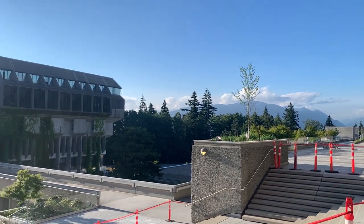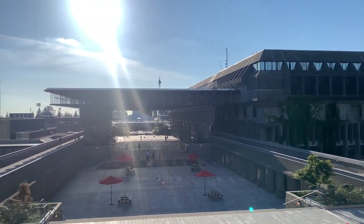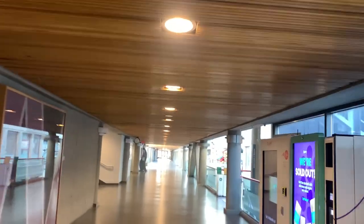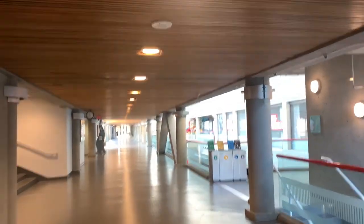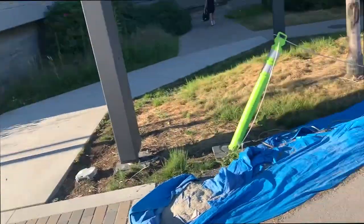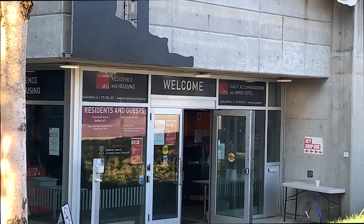Now I'm just walking back to the townhouses. It's a very short walk from one side to the other side. We're just going to be walking through a building that's my personal favorite — West Mall. West Mall is just a great place to study. As I'm walking back, if I have any mail, I'd go to Residence and Housing — right over there, that's their office. They're open 24-7.